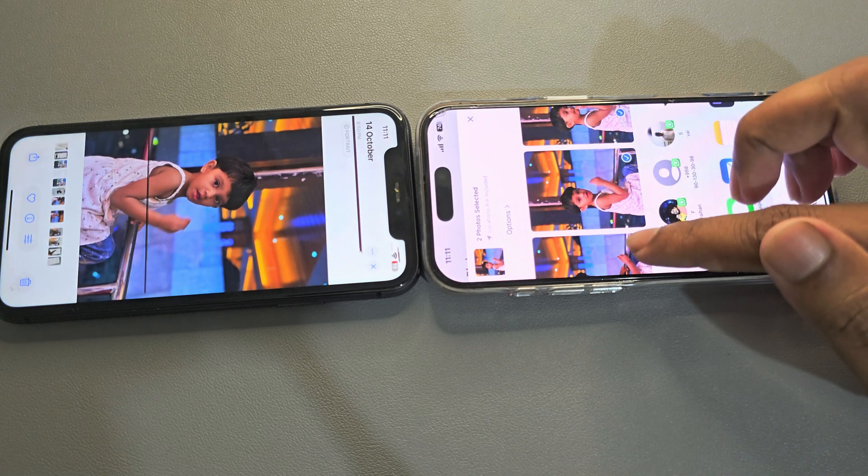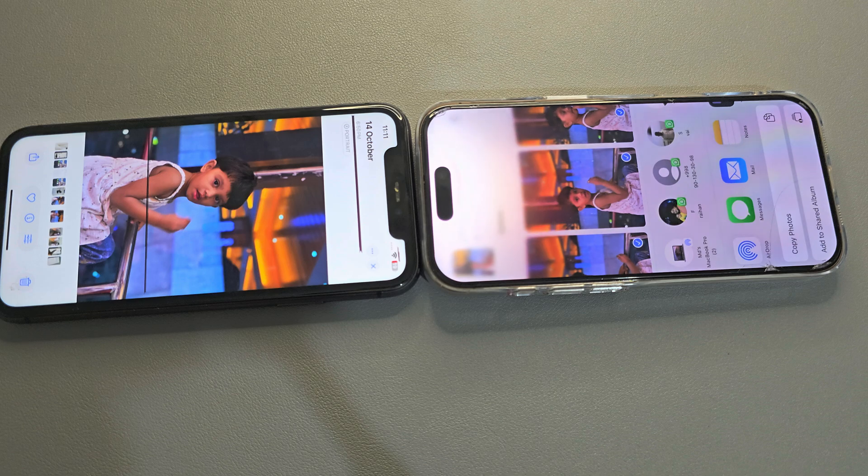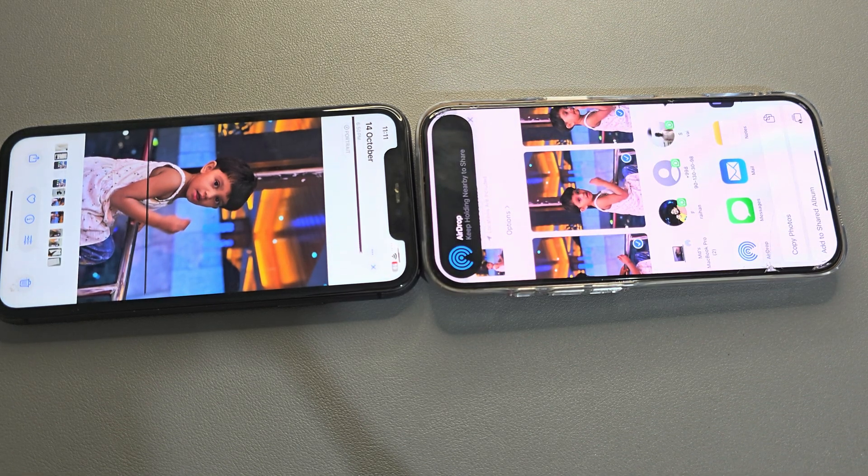So that's it — just enable the 'Bring Devices Together' option in AirDrop. Thank you, have a good day.